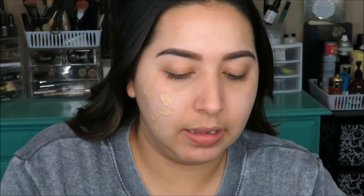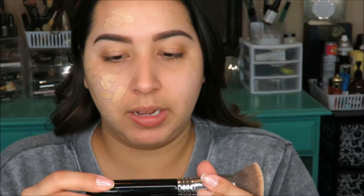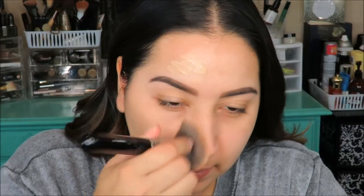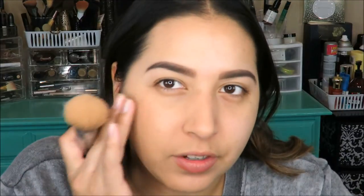Right off the bat, the foundation has a spatula applicator, which I like because it's more sanitary than touching the product with your fingers. I'm going to put a little on one side and use the Sigma flat kabuki F80 brush to blend everything out. I noticed it dries pretty quickly. It actually looks like it matches me pretty well — I hate when foundations don't match. It's soft to the touch and doesn't feel sticky.